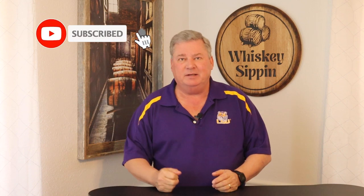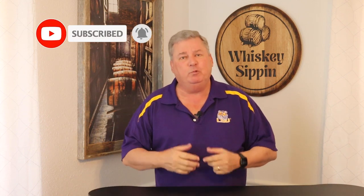Hi y'all, Don here with Whiskey Sippin'. I hope you're getting something out of my videos. If you are, help me out by doing a couple things: one, hit that like button, give me those big thumbs up; and two, if you really like it and want to help out monetarily, become a patron member at the link below in the description.